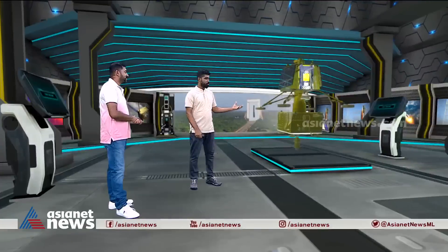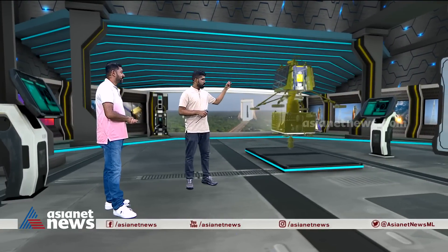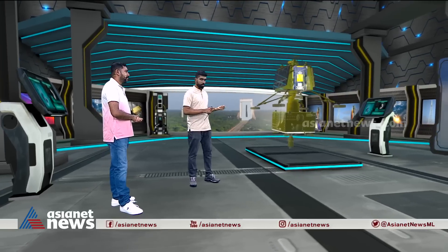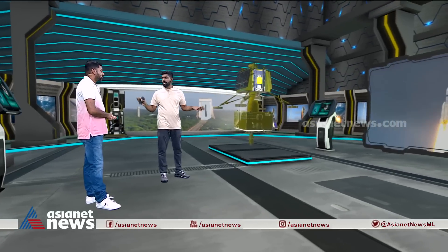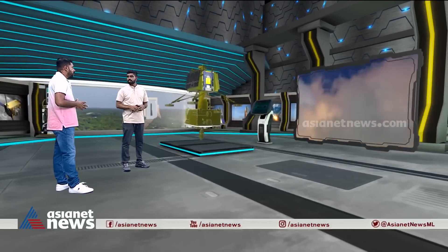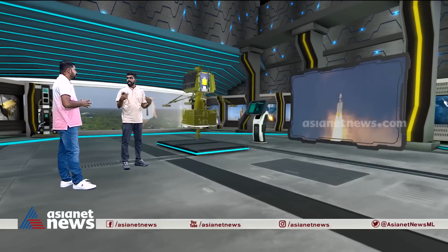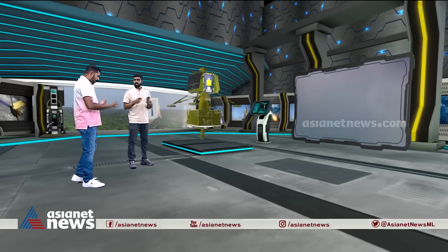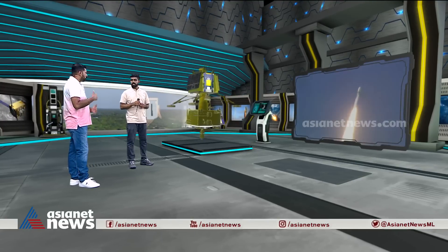The rover achieves a soft landing. It is deployed on the left side and is described as a well-designed rover. It is comparable to NASA rovers in design. Currently we are positioned on the left for deployment, awaiting the Vikram lander separation.